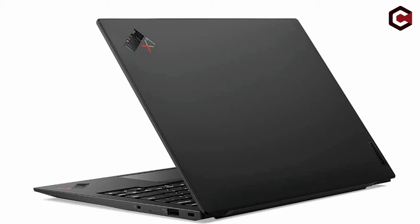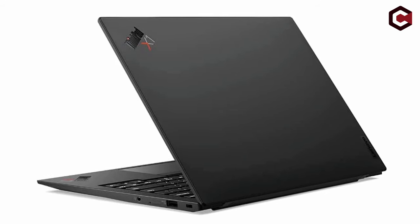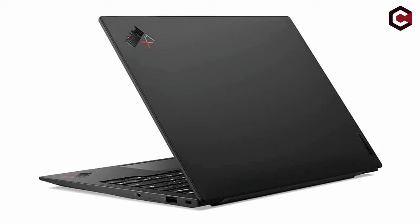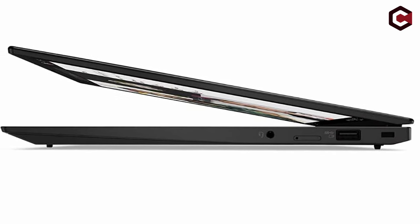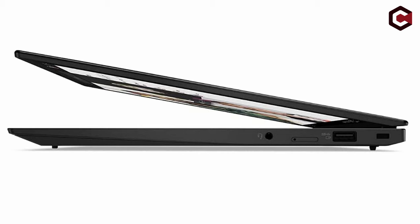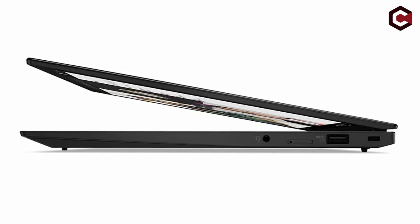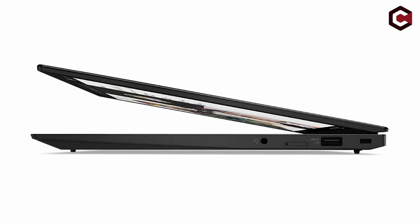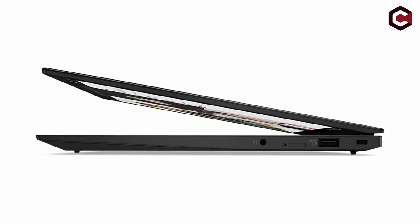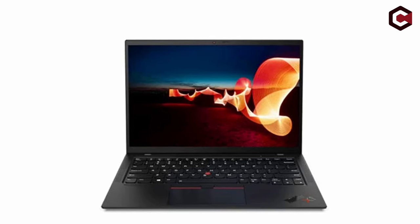Despite intense competition from other laptops with better displays at comparable pricing, the ThinkPad X1 Carbon Gen 9 is a solid alternative for anyone looking for a business-oriented ultra-portable with a comfortable keyboard and powerful speakers. Pros: no bloatware, solid speakers, great keyboard. Cons: display underwhelms versus the competition, low-quality 720p webcam, and pricey for what you get.